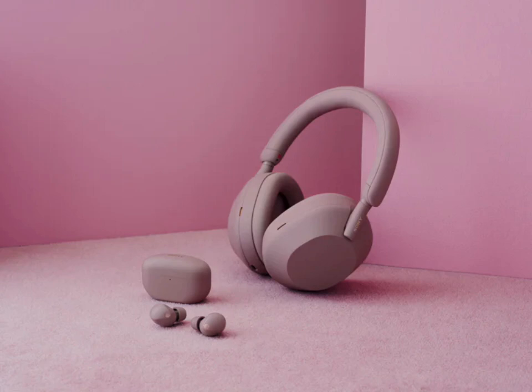The headphones come with advanced noise-canceling technology, using two processors and eight microphones to block out background noise. The auto-optimizer adjusts noise cancellation based on your environment, ensuring the best possible performance in different settings.